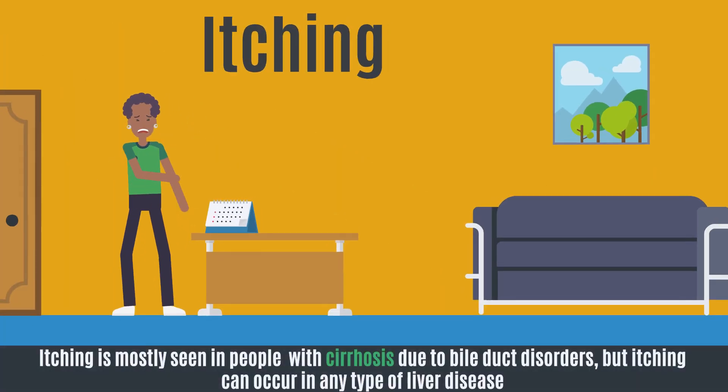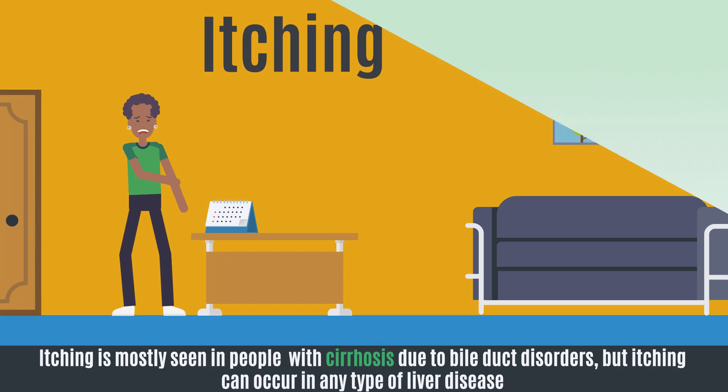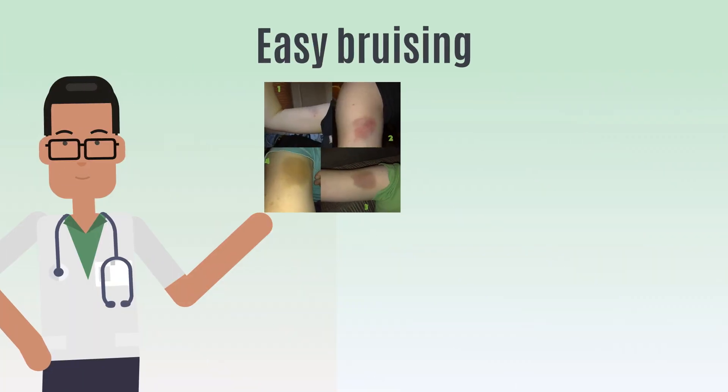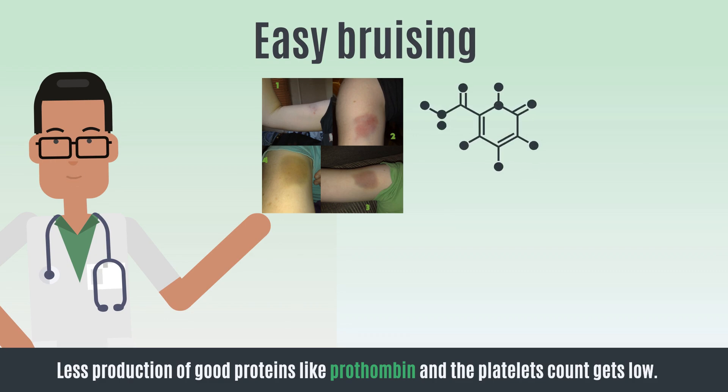Itching. Itching is mostly seen in people with cirrhosis due to bile duct disorders, but itching can occur in any type of liver disease. Easy bruising. When you have liver cirrhosis, there is less production of good proteins like prothrombin and the platelet count gets low. This often causes easy bruising and bleeding.